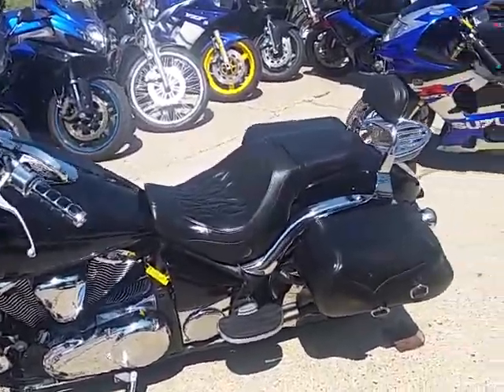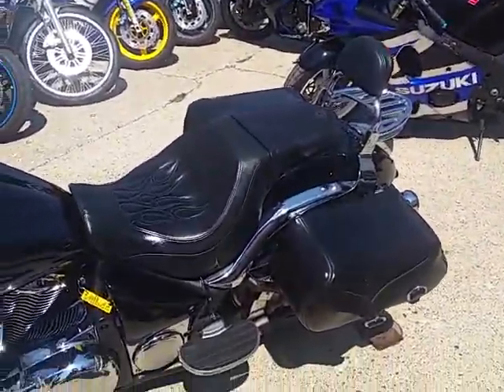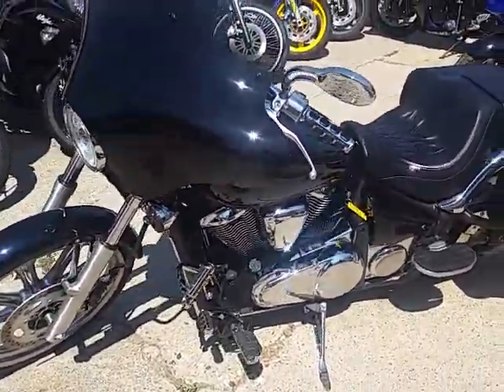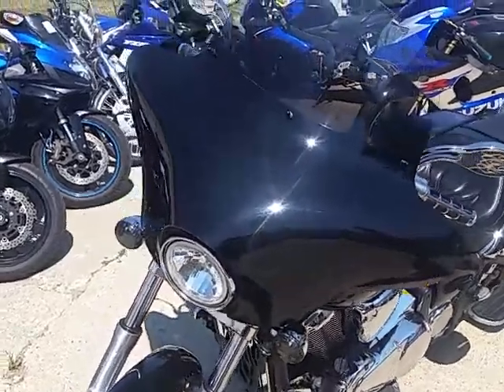Hey everyone, Chad at Approval Power Sports. Check out this 2009 used Kawasaki Vulcan 900 Custom. It's for sale and it's got all the extras.